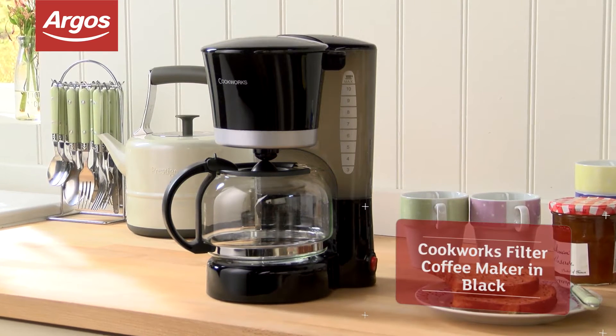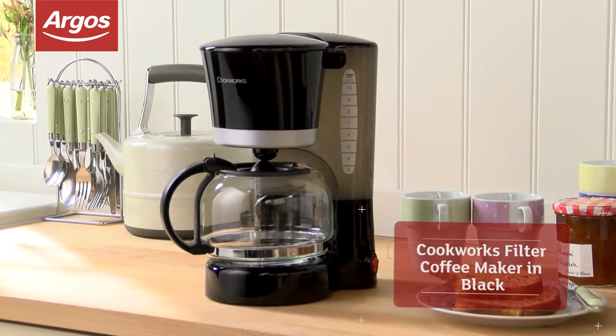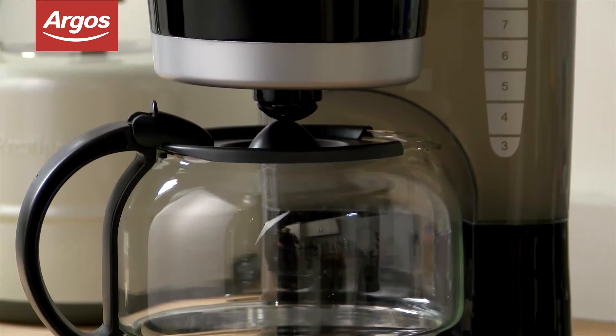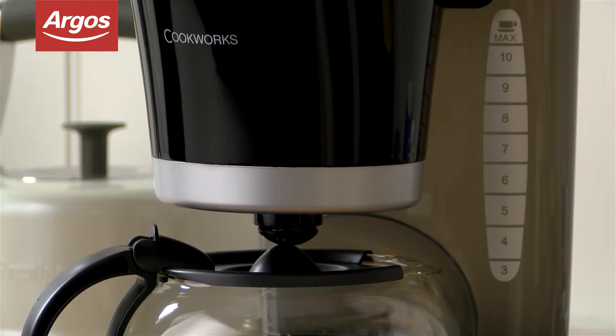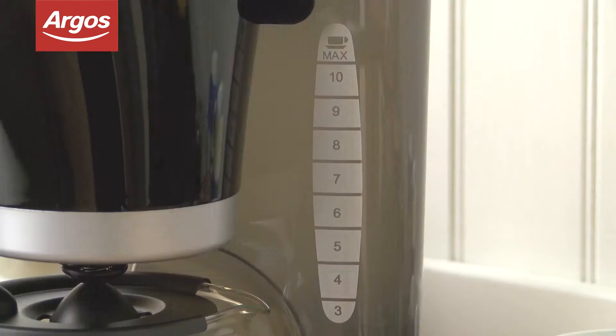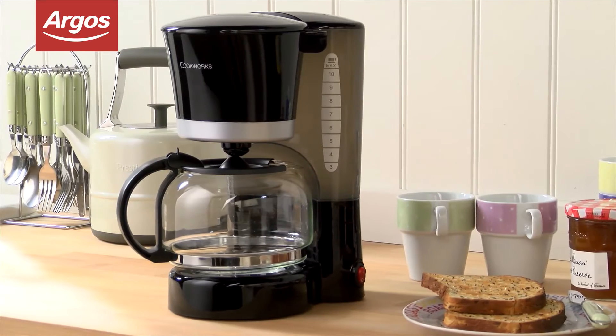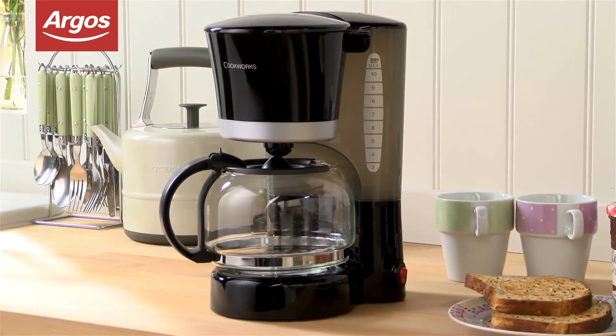There's nothing like the smell of freshly ground coffee in the morning. Now you can experience that fantastic aroma every morning with this great value Cookworks filter coffee maker. This generous coffee maker can make up to 10 cups of coffee, ideal for after dinner drinks or for lazy weekend breakfasts.